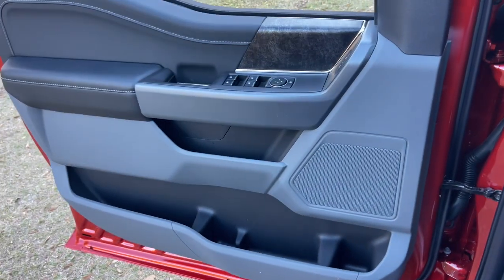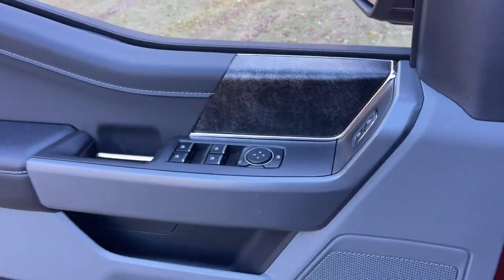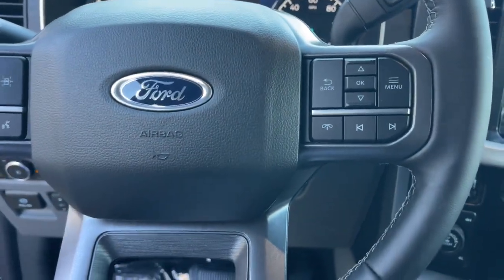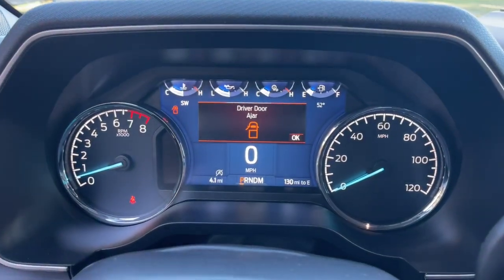The following are some of this vehicle's highlighted options: 360-degree view car camera, Apple CarPlay and/or Android Auto, keyless entry, 4x4, and backup camera.